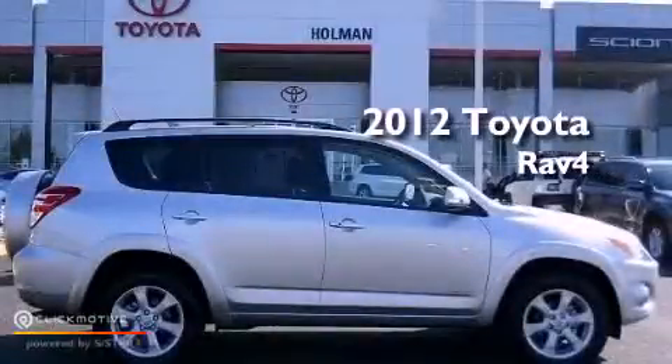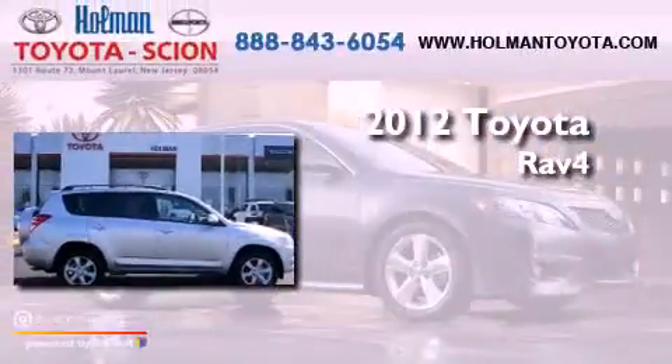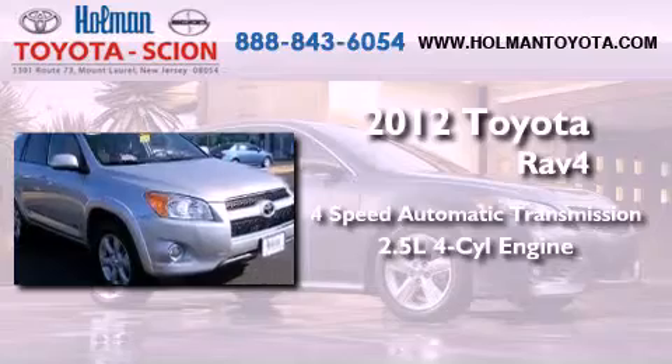This is a certified pre-owned 2012 Toyota RAV4. This crossover has an automatic transmission and an inline four-cylinder engine.